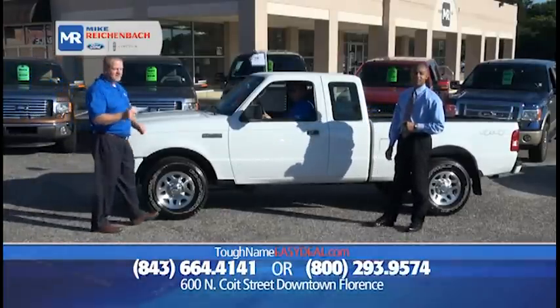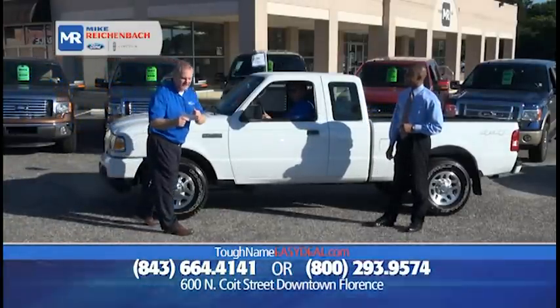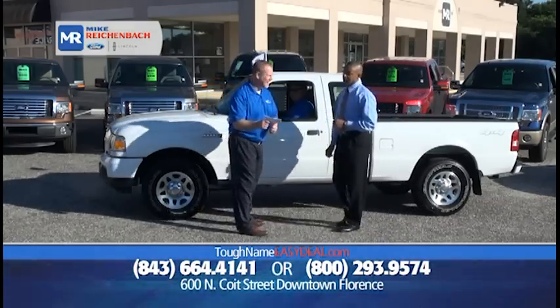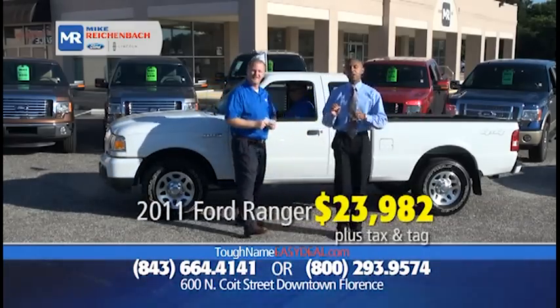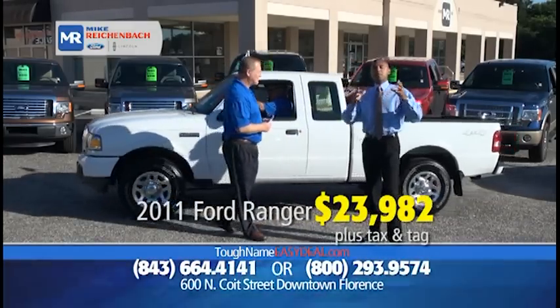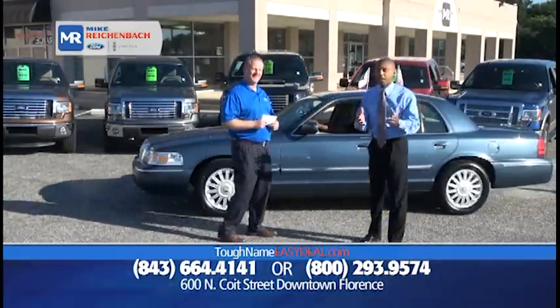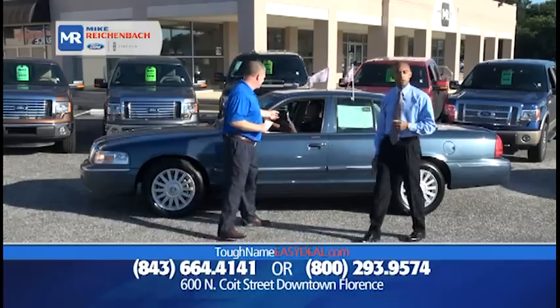How about another certified? It's a 2011 Ford Ranger XLT for only $23,982, with very low miles. When you need a bale of hay to take out to the farm, need to take some trash to the dump — you need a vehicle with a bed — that vehicle will do it for you.